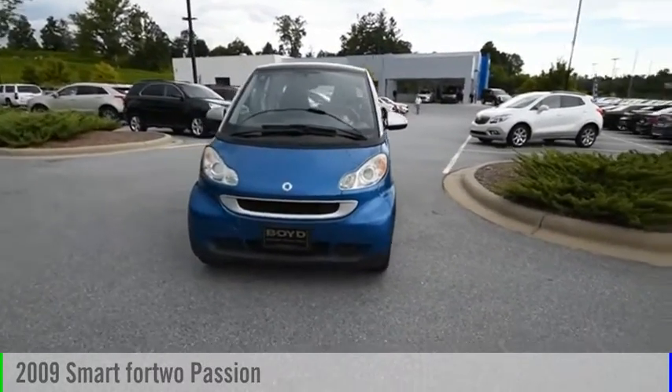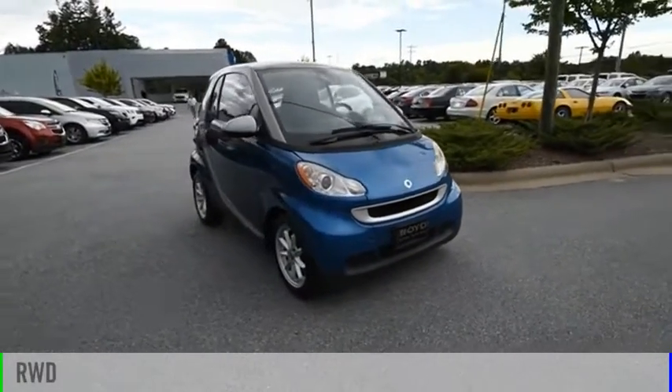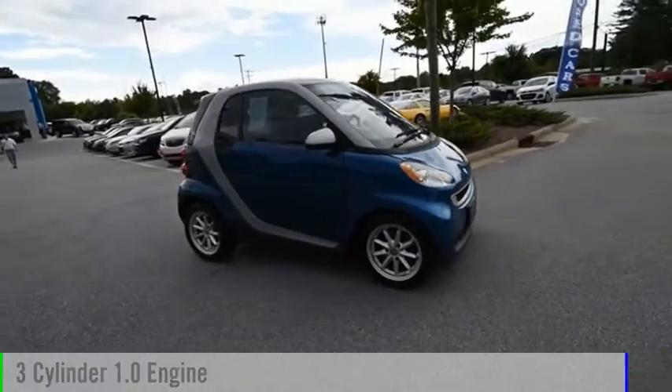You are going to love the 2009 4.2. This vehicle is powered by a rear-wheel drive, three-cylinder, 1.0-liter engine.